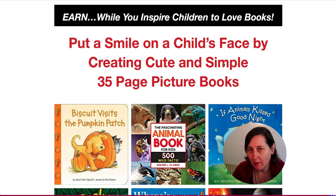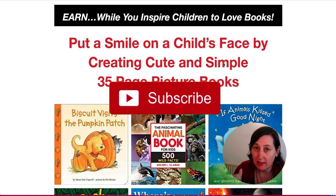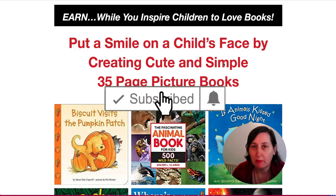Cookie Cutter Kids Books Review. Hi, I'm Kerry from Dream Creative Bee where I give you honest reviews and tips about making money online. If you like this video please hit the thumbs up button and the subscribe button to be notified about any other videos I make.